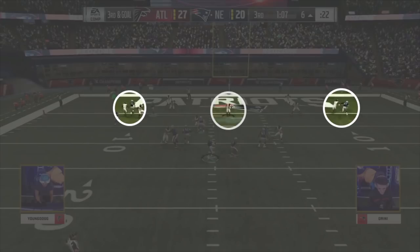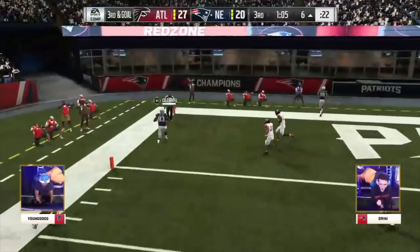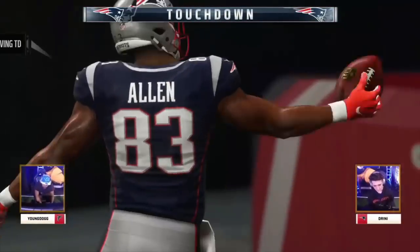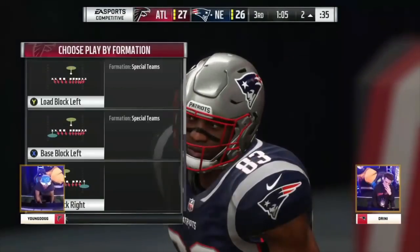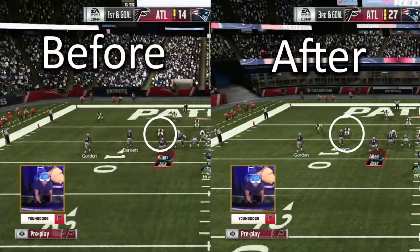He once again uses the post route over the middle of the field, but this time Drini is able to find a wide open Dwayne Allen in the left flat for a touchdown. With all of YoungDog's attention being brought to defending potential high point passes all over the field, he was unable to recognize that his outside linebacker drifted out over the slot receiver unlike last time. This caused him to jam the slot at the line, allowing Allen a free release to the flat for an easy read and a touchdown for Drini.